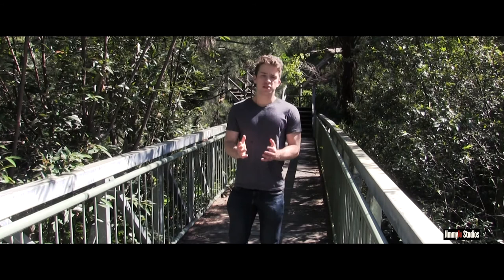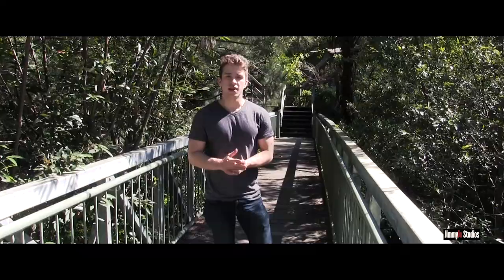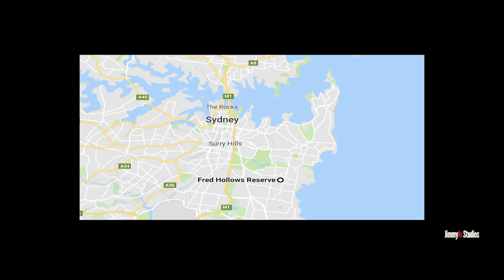This is the Fred Hollows Reserve, named after Fred Hollows — a reserve dedicated to him. It's a great walking track located in the suburb of Randwick in Sydney's east. Highly recommend it. The two easiest options for getting there are to either drive or catch the 374 or X74 bus.